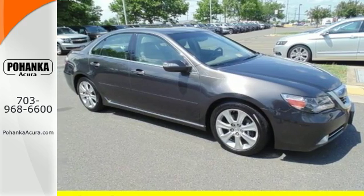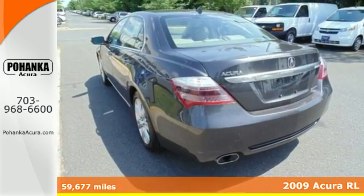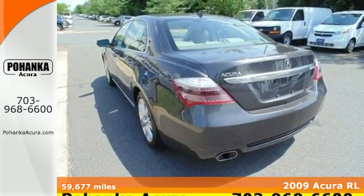It's a 2009 Acura RL. The RL gets an even more powerful engine and enhanced styling in 2009.